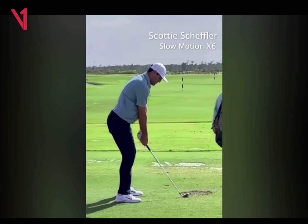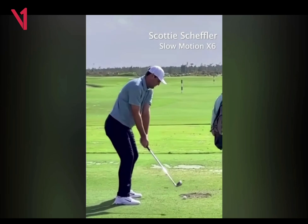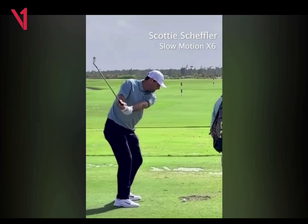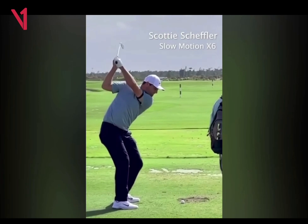Looking at his first move away from the golf ball, you'll see he's just subtly rotating away with his hips and with his torso. I love how he keeps the club in front of him. He works on his takeaway a lot — it's basically perfectly matching his spine position. And then from there it just goes up, right on plane. A very nice, structurally sound position there at the top.